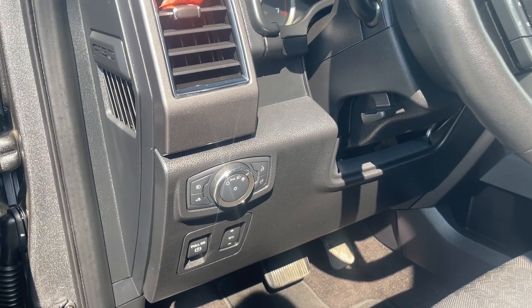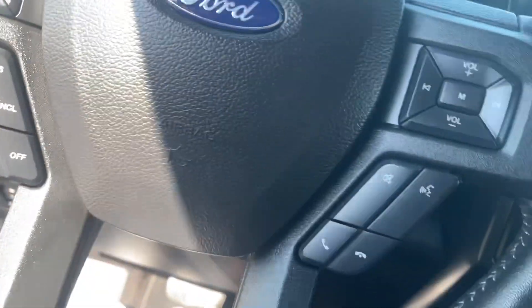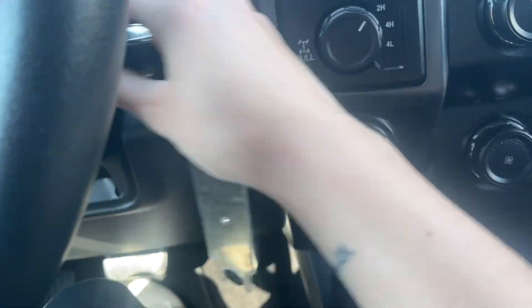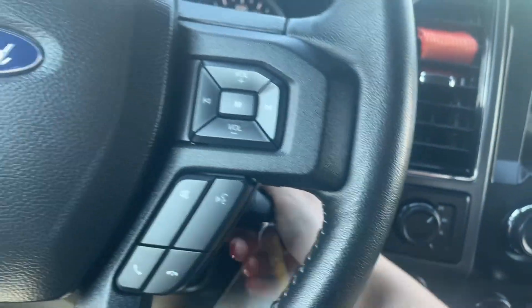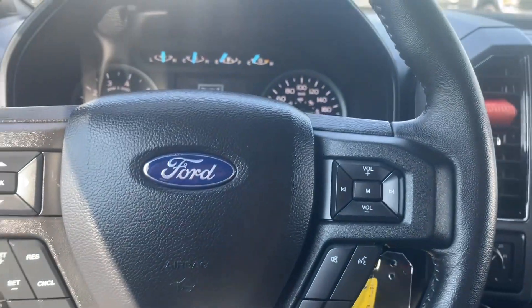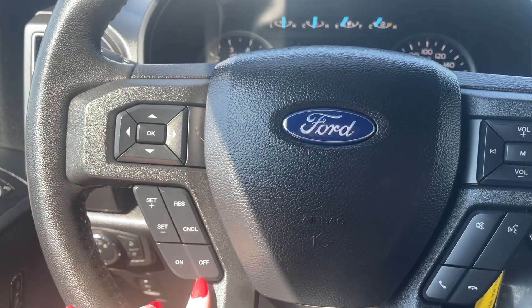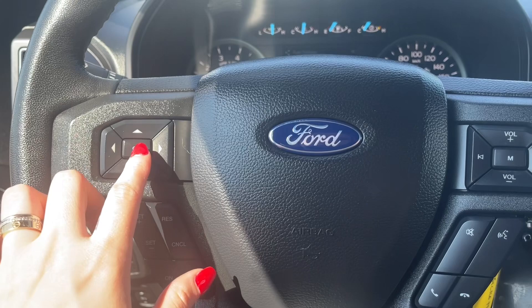To the left of the steering wheel you have your options to turn your headlights on and off and brighten or dim your dash. Now located to the left of the steering wheel you also have your cruise control options and options to flip through the dash to see any important messages that pop up.